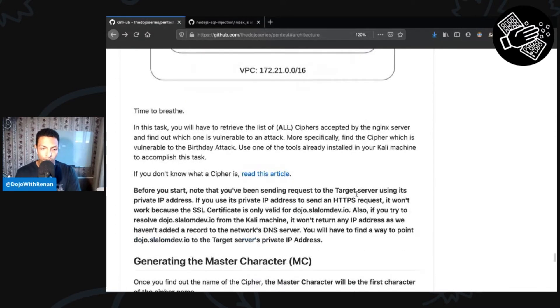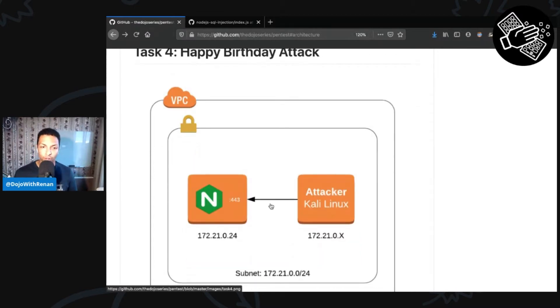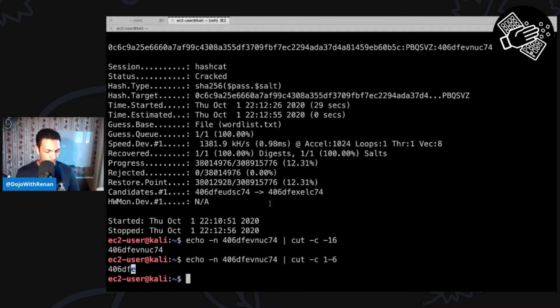What we need to do is list all the ciphers — some sort of enumeration to list all of the ciphers and see which cipher is vulnerable to Sweet32. Sweet32 is another vulnerability that came out a few years ago, and we need to find which cipher suite is vulnerable to that one. I'm going to use Nmap to do enumeration of ciphers.